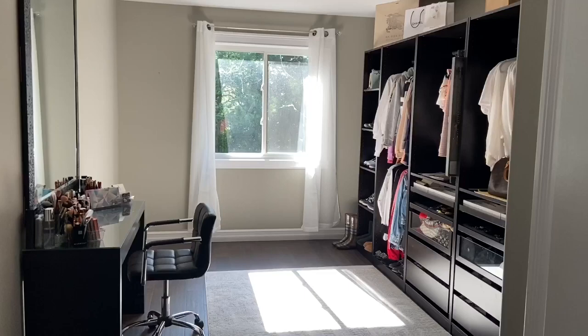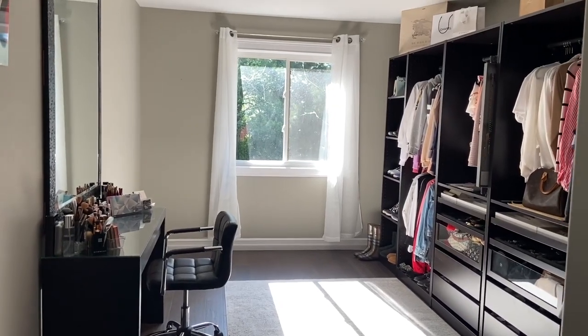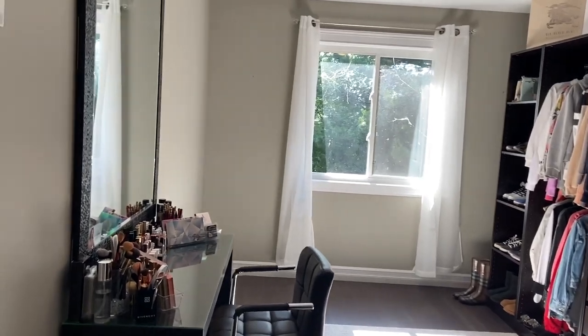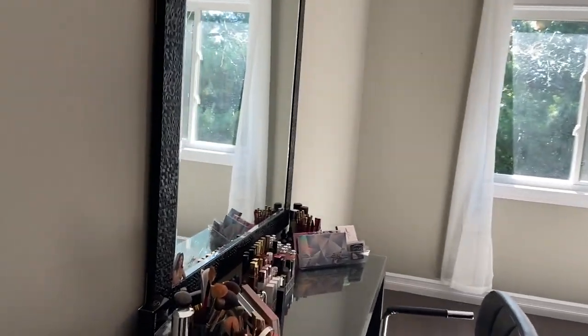I will also link everything down below. As much as I can remember, I will take care of you guys. And without further ado, let me take you on a closet tour — my favorite place in my whole house — and I will take you through as if you were coming into this room yourself. If you guys were coming into my closet, this is the first thing that you guys see: my beauty table.